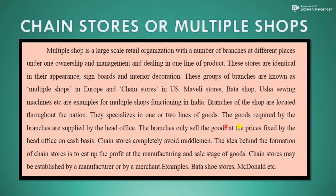The goods required by the branches are supplied by the head office. The branches only sell the goods at the prices fixed by the head office, on a cash basis. Chain stores completely avoid the middleman. The idea behind the formation of chain stores is to capture the profit at the manufacturing and sale stage of goods. Chain stores may be established by the manufacturer or by a merchant — for example, Bata shoe stores, McDonald's etc.